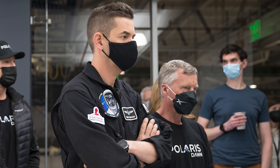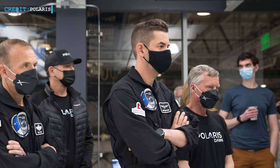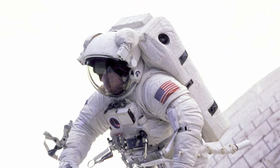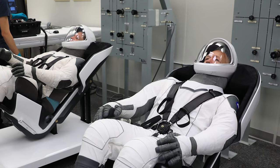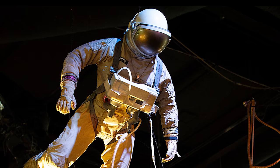Apart from the spacewalk, they will also test laser-based communication in space using SpaceX's Starlink satellite network, and will conduct medical research such as studying decompression sickness, the impacts of space radiation, and the effects of spaceflight on eye health. For the spacewalk, the Polaris crew will use SpaceX-designed extravehicular activity space suits, upgraded from the current intravehicular suit. The black and white intravehicular suits are currently used by NASA astronauts and civilian crews aboard Dragon spacecraft during launch and re-entry, but they are not suitable for spacewalks outside the spacecraft — thus the extravehicular activity suits will be used.